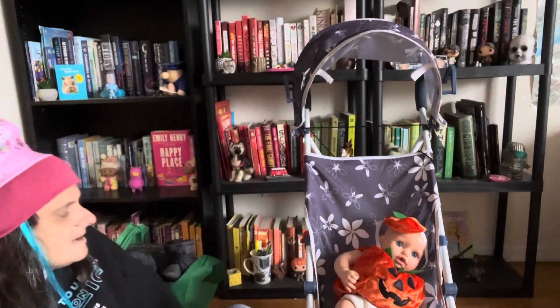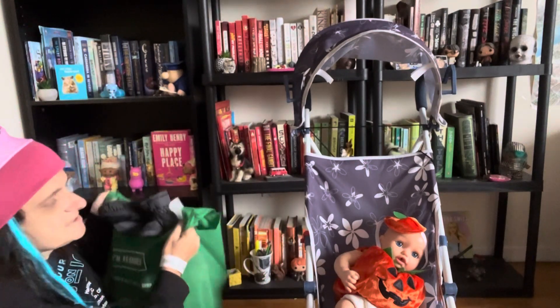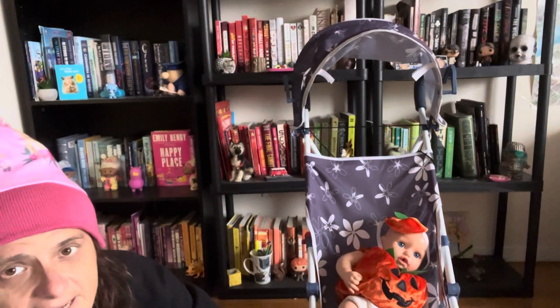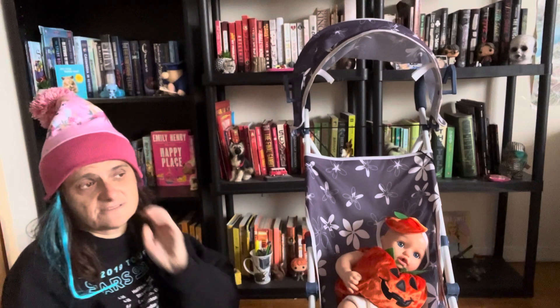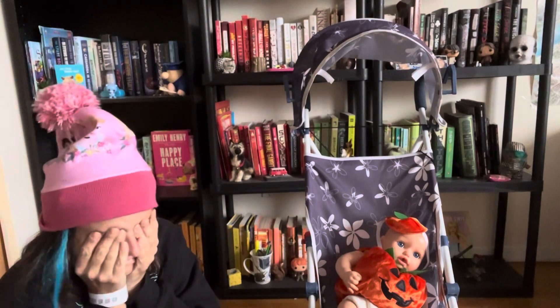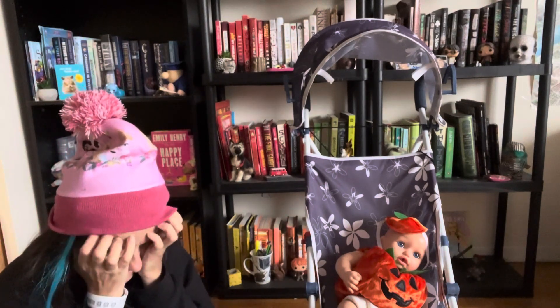Well, hello. Adriana and I just got back from Dollarama. I still have no idea what day it is — don't ask me. I'm so confused.